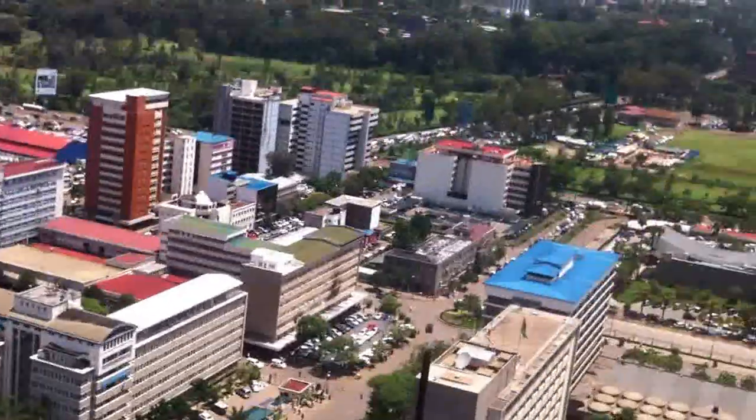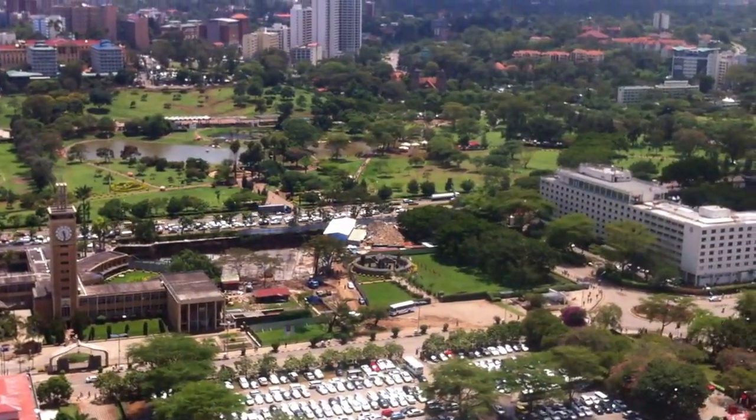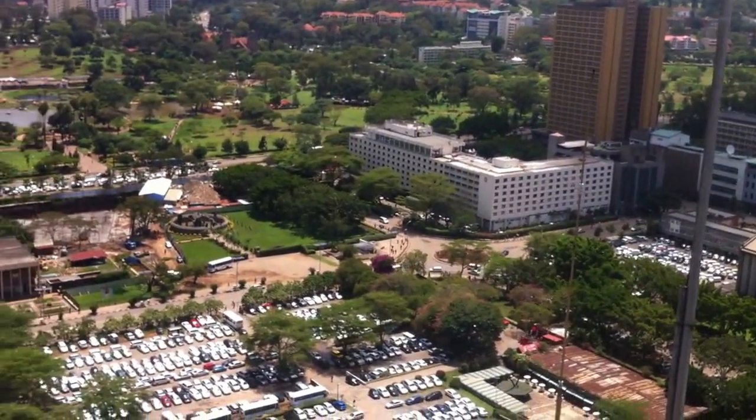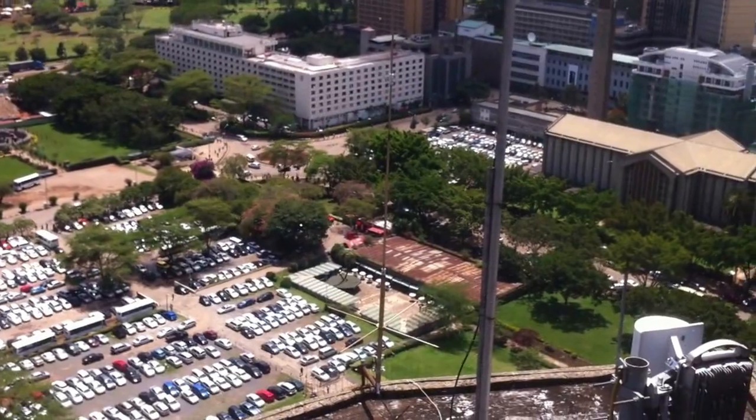Behind it, that park is known as Uhuru Park. Uhuru means Freedom Park. It is where, back on the 12th of December 1963, Queen Elizabeth II from England came and issued independence to our former president. It's a very famous park.